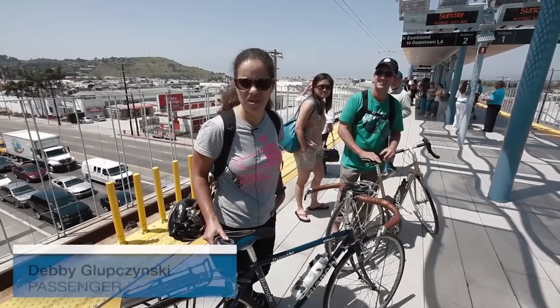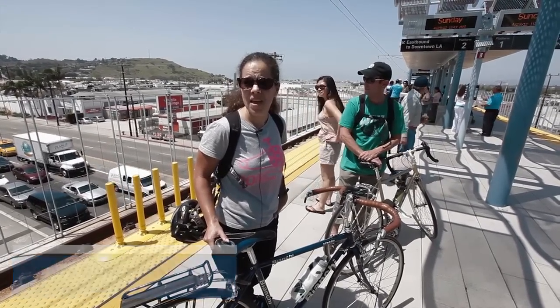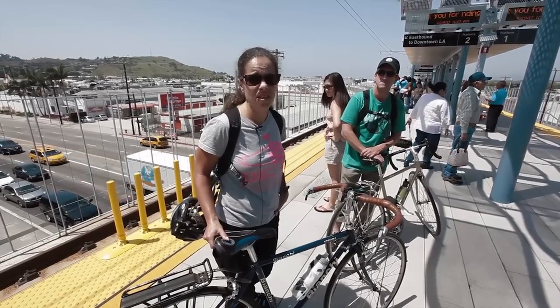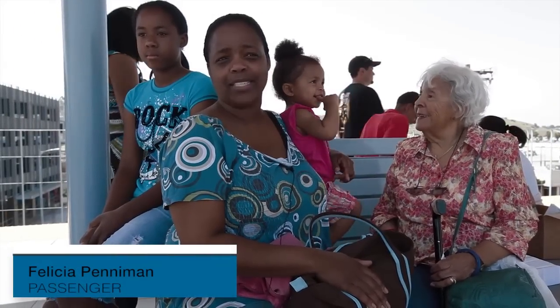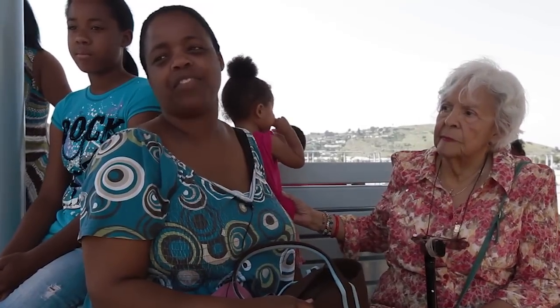I think it's really exciting to see alternatives to car transport here in Los Angeles. It's exciting to see different rapid transit opportunities. We haven't had our first ride yet — this is going to be our first ride, so hopefully it's exciting. I just want to see where it's going to go and how fast it's going to go. If it's clean, if it goes fast, and if I can pick it up close by my house, I would definitely ride it.